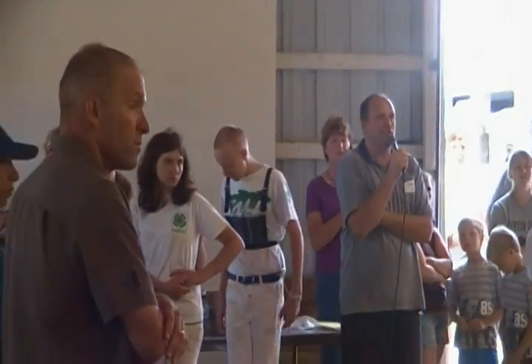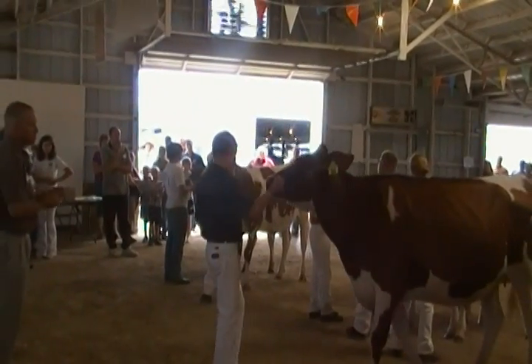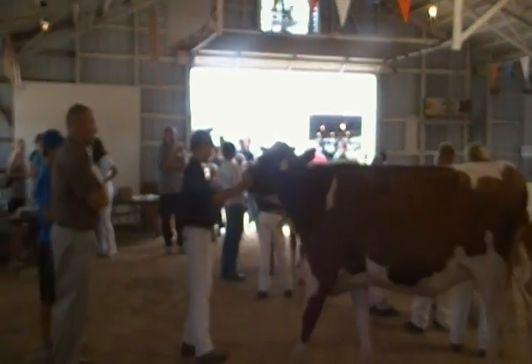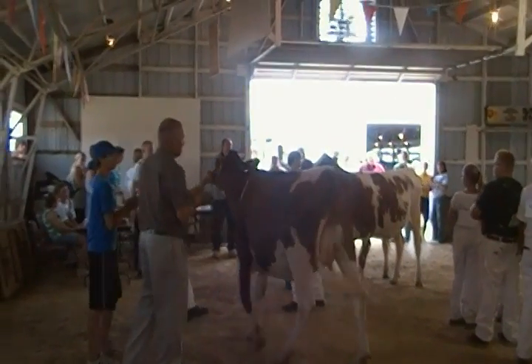I'm going to name a Supreme and a Reserve Supreme. Reserve Supreme is going to be on that Holstein Senior Yearling, if you can bring her around. And for Supreme Junior Champion, I'm going to name this Ayrshire Senior Yearling, Supreme Junior Champion here today.